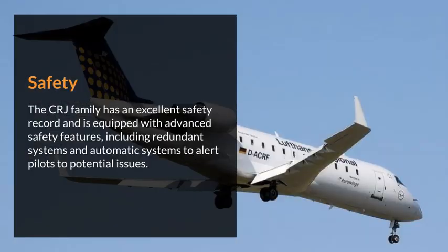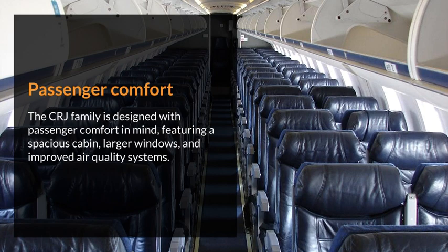Safety. The CRJ family has an excellent safety record and is equipped with advanced safety features, including redundant systems and automatic systems to alert pilots to potential issues. Passenger comfort. The CRJ family is designed with passenger comfort in mind, featuring a spacious cabin, larger windows, and improved air quality systems.